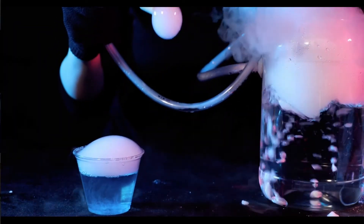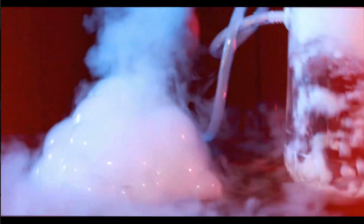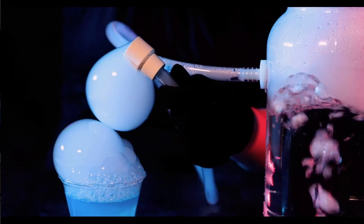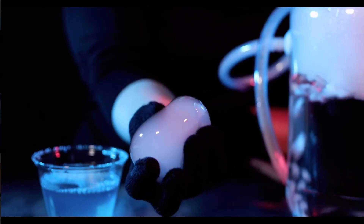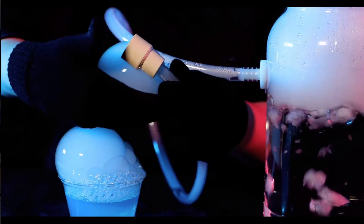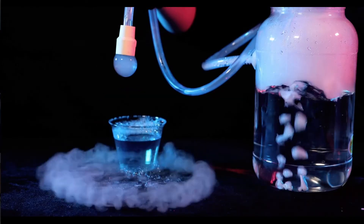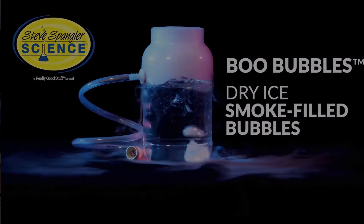How cool is this — you make bubbles filled with smoke and you can create fog! It's so fun. It's great for parties, events, Halloween, and just fun learning. Dry ice is not included, so you do need to contact your local grocery store. Available at stevespanglerscience.com for $25.